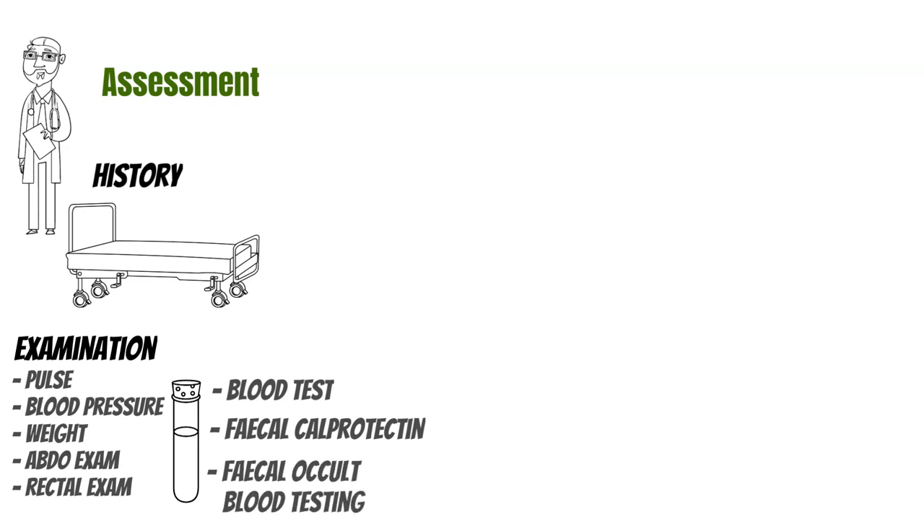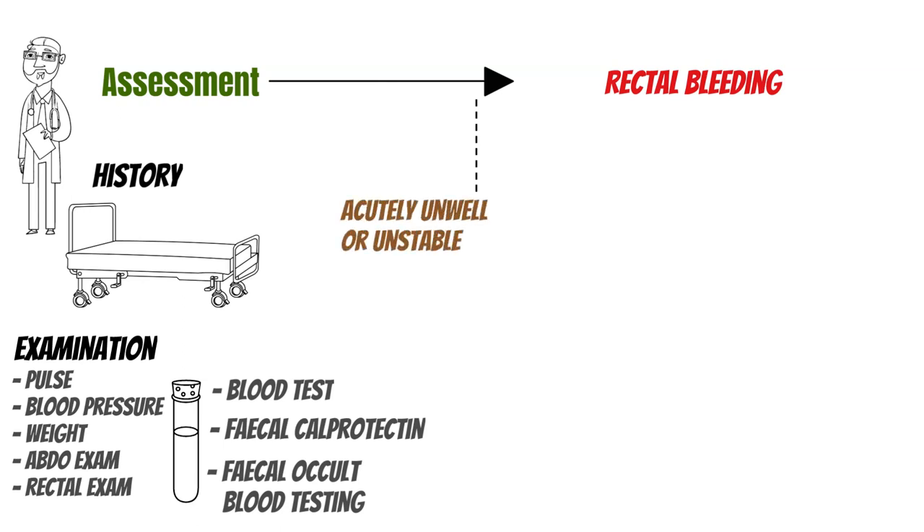When assessing a patient, if the bleeding is severe or the patient is unstable — if blood pressure is very low — we have to send them to the hospital. If the patient is stable, we think about the causes. The easiest way of splitting this up is to categorize the rectal bleeding as painless or painful. That's how we can differentiate between causes and start to narrow things down from a broad umbrella of possible issues.